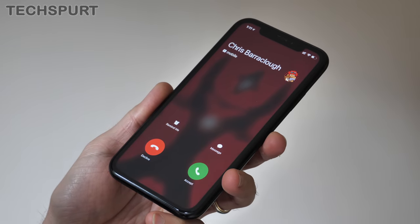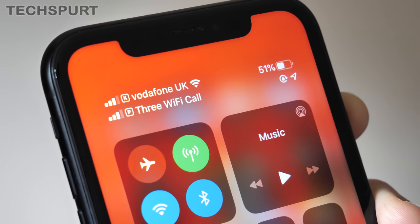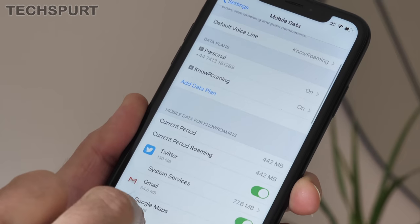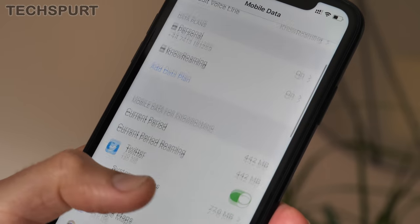I've been testing the eSIM for over a week on the iPhone XR and it's been working nicely alongside my existing physical SIM. I could still make and take calls and send messages from my original SIM while using the new eSIM for data. During the testing period I traveled to Berlin, and it worked absolutely seamlessly — it picked up a network as soon as I landed and I had a strong data connection with good download speeds.